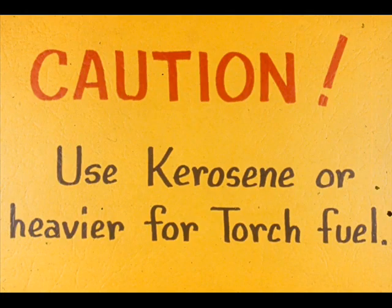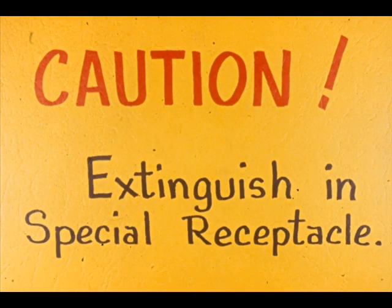If you use a wick type torch, there are two important safety precautions to remember. First, use kerosene or heavier for fuel to light the torch. The fuel initial boiling point should be 350 degrees Fahrenheit or higher. And second, always extinguish the torch in a receptacle. Beating it on the ground or stepping on it to extinguish it may cause the flame to spread.